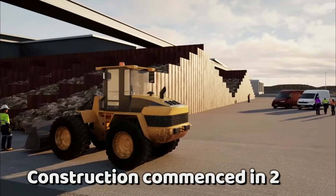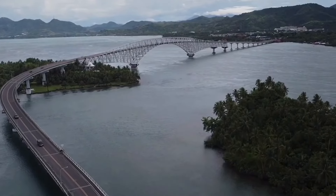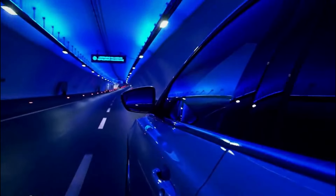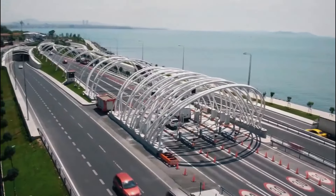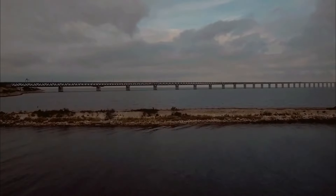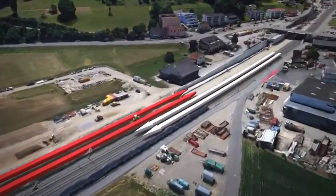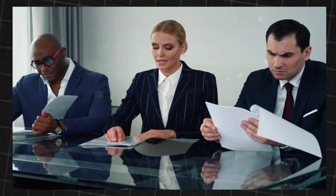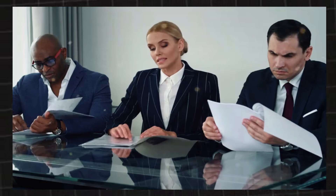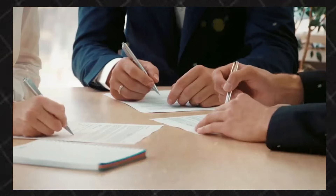Construction commenced in 2020, with completion anticipated in 2029, marking a decade of relentless effort. Is the $7.4 billion price tag a bridge to prosperity or a financial sinkhole? Imagine whisking across the Baltic in a fraction of the current ferry time, fostering seamless travel — not just for leisure, but for businesses and communities alike.